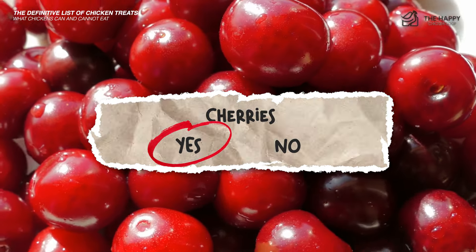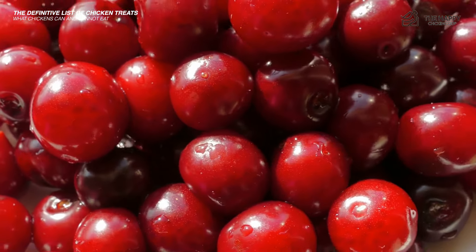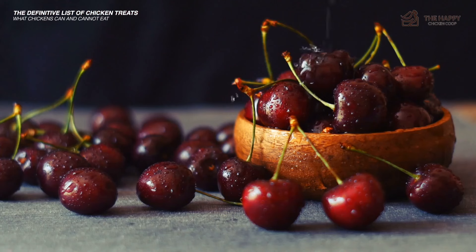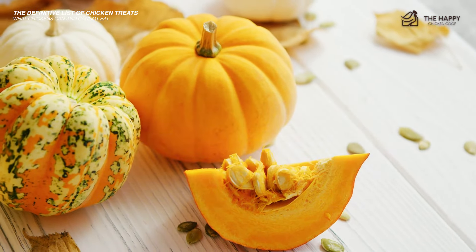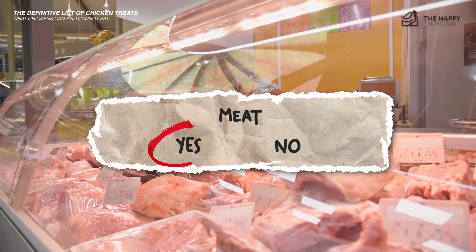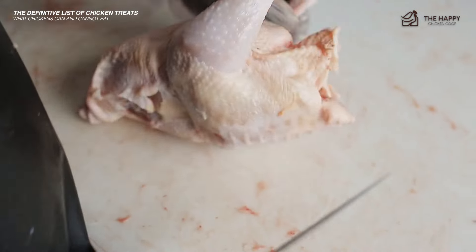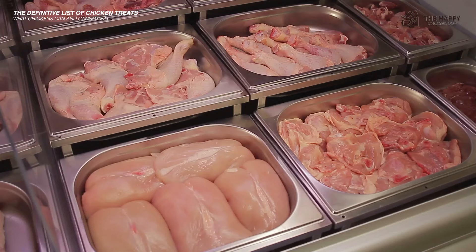Cherries — yes, cherries are full of vitamins A, C, E, and K, and minerals too. They also contain choline, which is essential for chicken health. You can serve cherries fresh or cooked with no added sugar. Pumpkin — yes, pumpkin seeds are said to aid in the prevention of worms. Pecking at a pumpkin will keep them busy for hours too. Meat — yes, just trim off excess fat. You can give them whole carcasses of turkey or chicken and they will peck them clean. They are also a great source of protein.